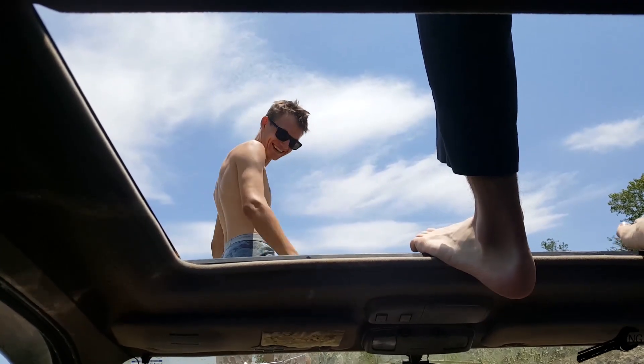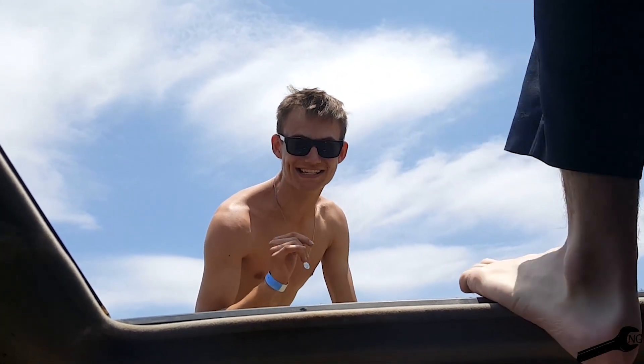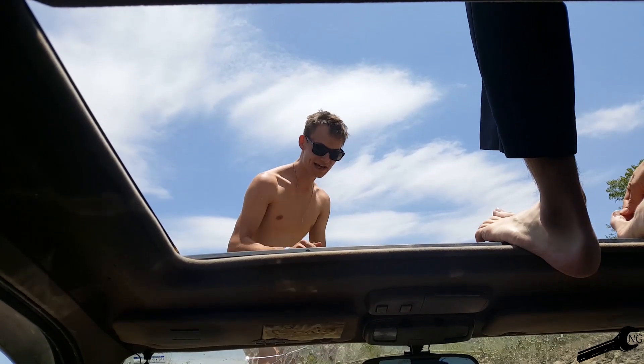As most of y'all know, yesterday we pretty much submerged the Forerunner. We didn't think it'd be this deep, but it's this deep. Gabe didn't think it would be this deep either. Second update: we got Gabe out here and they're stranded in the water.